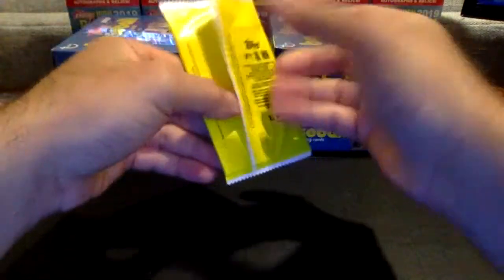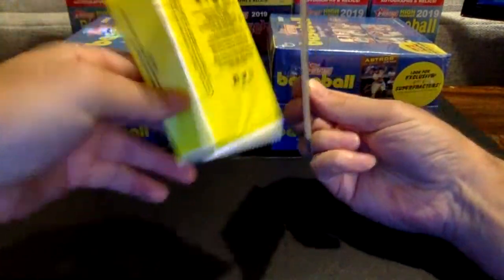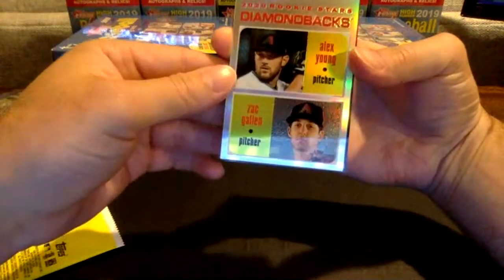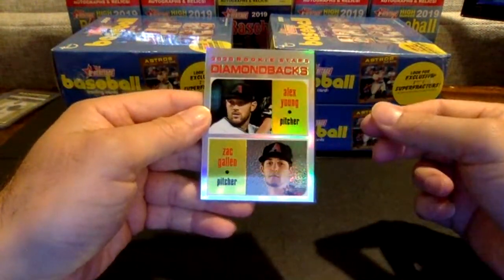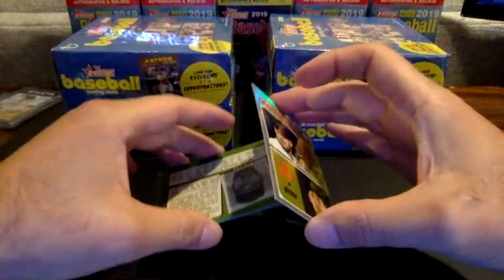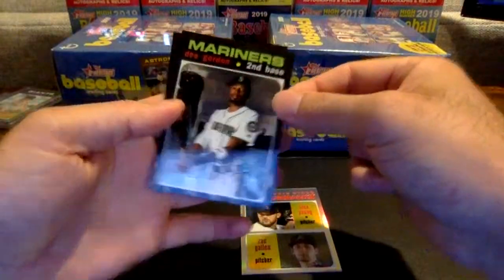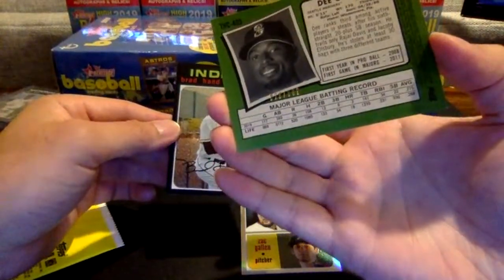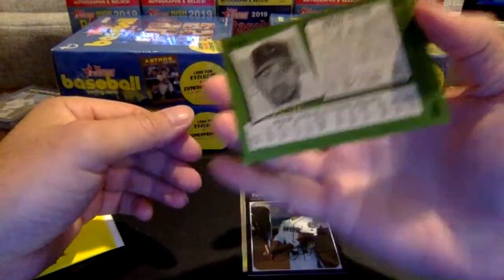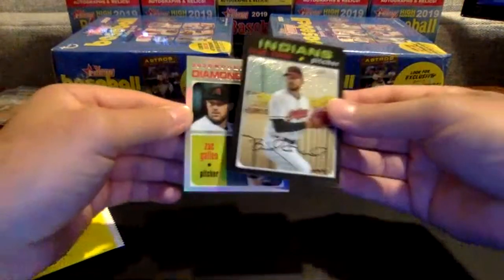Here we go — the first Chrome pack of the night, and we'll be done with box number one. The first one's going to be a refractor. Looks like a pretty good one — it's going to be a Zach Gallen, Alex Young, Diamondbacks rookies refractor. Those are numbered to 571 — numbered 450 out of 571. Very nice right there. Then we have a D-Gordon regular Chrome out of 999 — that's 829 out of 999. And then Brad Hand going to the Indians, 974 out of 999. Very nice — Zach Gallen chrome refractor, a nice hit for the D-backs to end box one. We'll definitely top-load those.